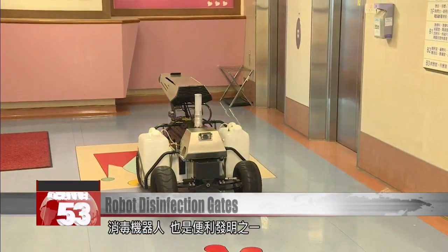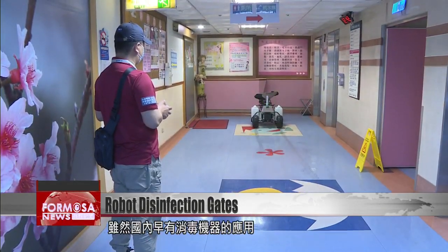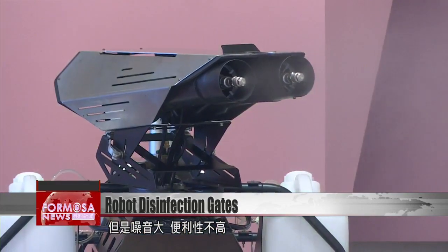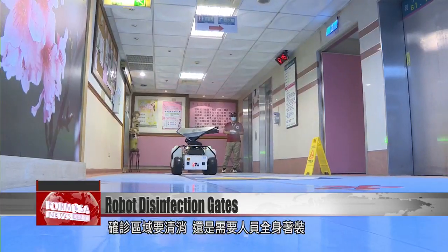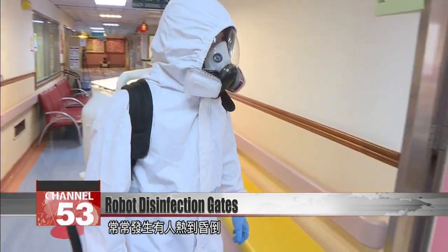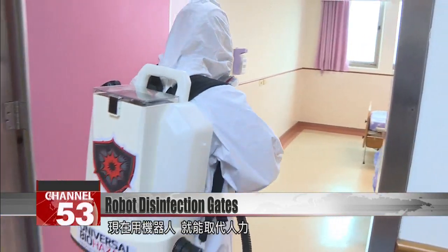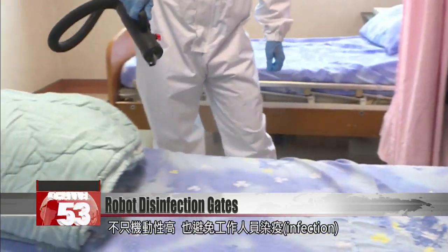Disinfection robots are another invention of the age of convenience. They're nothing new, but older models are very loud and less usable. Sites of known infections have required manual disinfection by people in full PPE, and disinfection workers have been known to faint from heat exhaustion. Now, robots are much more mobile and can replace humans, reducing the risk of infection.